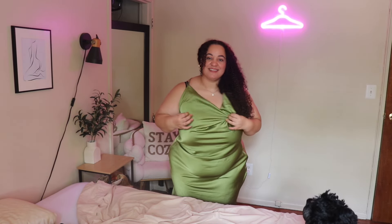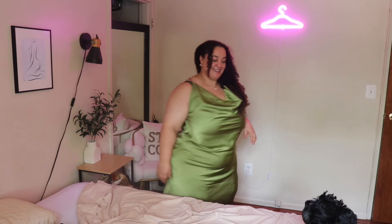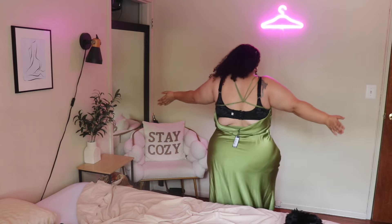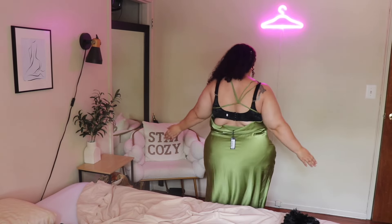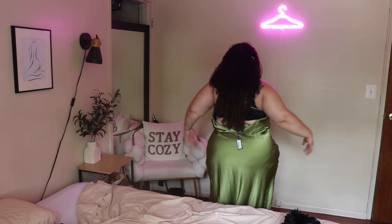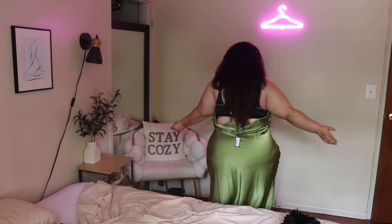I love the cowl neck and the draping on the green dress — I feel like it's very flattering. The only problem is the back: the bra shows, and I kind of have to put my hair over it to cover it because strapless bras don't really work for me. My bust line is a little too big, so I just get away with it like this.